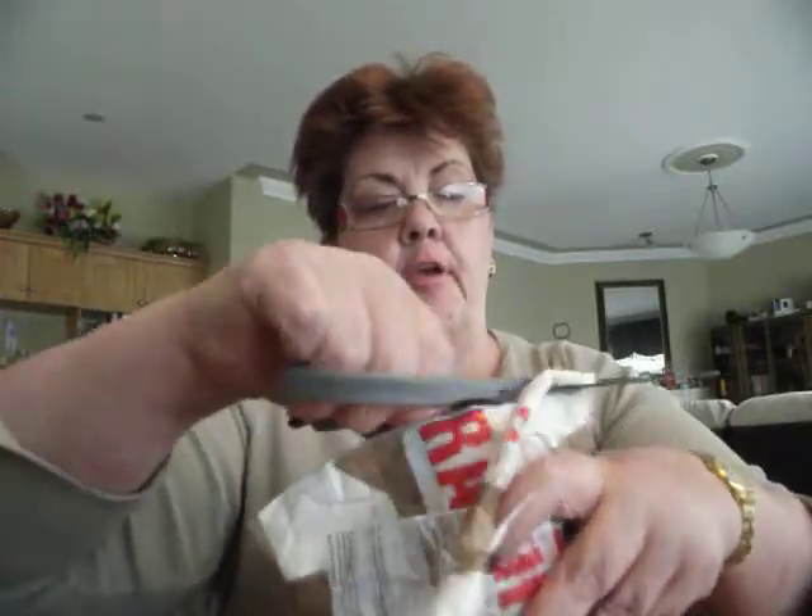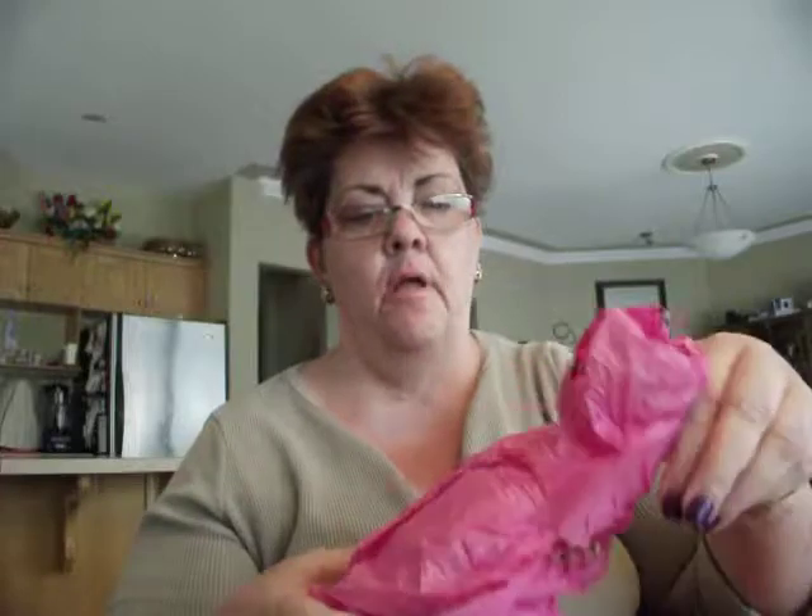She packaged it up pretty good. It says fragile on it, so we'll see what happens. I got a little card. Smells good. Pink — that's her favorite color. Let's see what I got here.